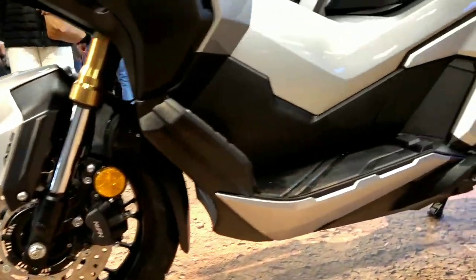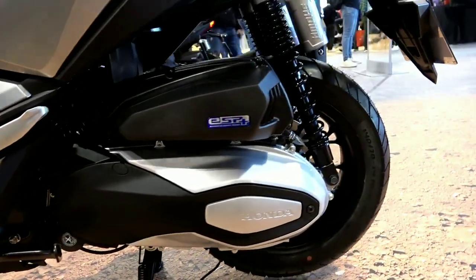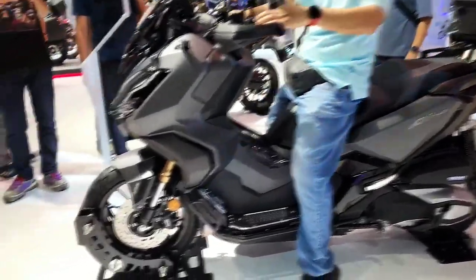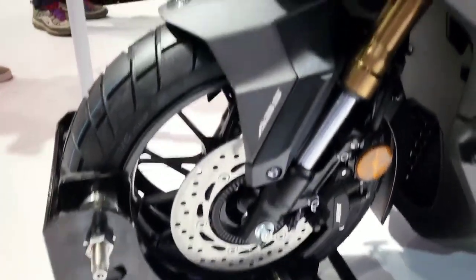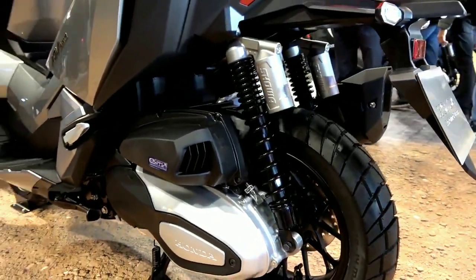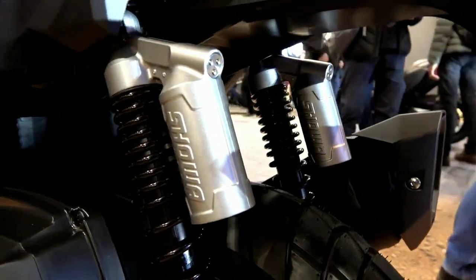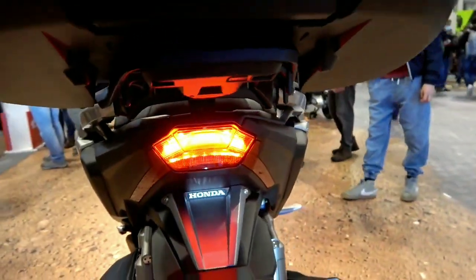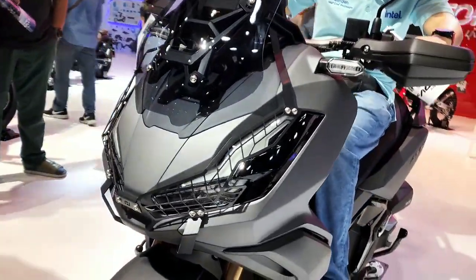The Honda ADV 350 has both advantages and disadvantages. On the plus side, this motor has large and smooth power. It is also considered superior in several aspects including practicality, cool appearance, complete equipment, superior comfort, and wider storage. As for the drawbacks, the design is considered more suitable for highway use than off-road. Other drawbacks include a seat that is high and wide, and the absence of a TFT display.